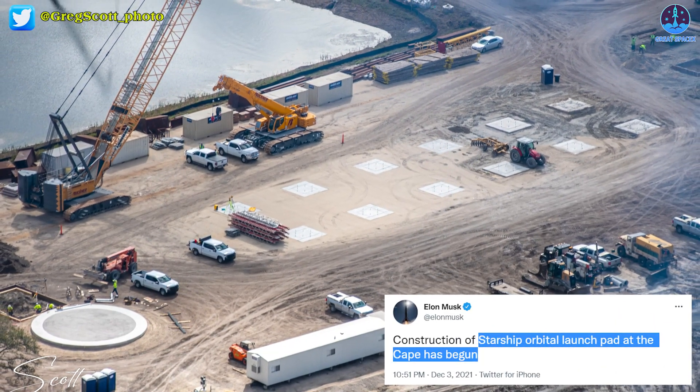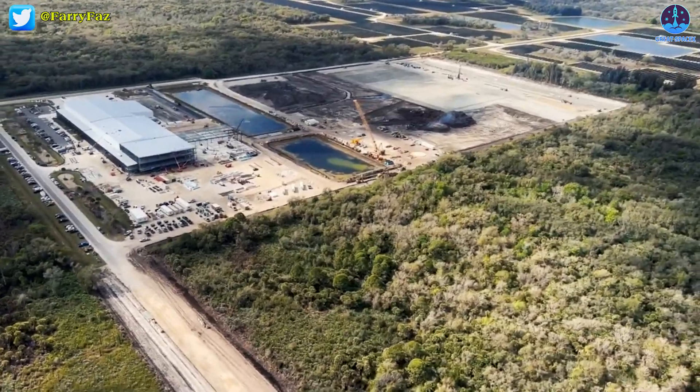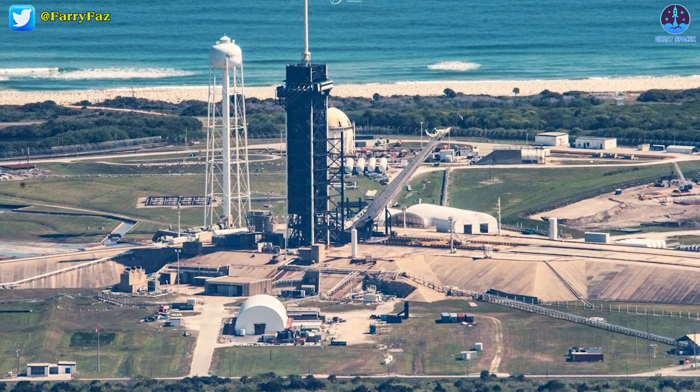Musk revealed the restart on December 3rd, 2021, and within a matter of weeks, the remnants of the old Starship launch pad, now outdated, had been scrapped and removed, returning the site to a more or less blank slate. And now the company is mostly focused on preparing foundations.